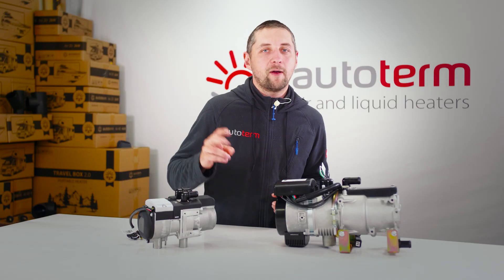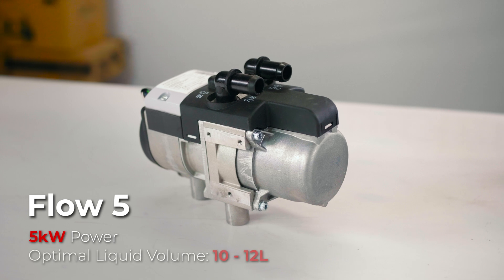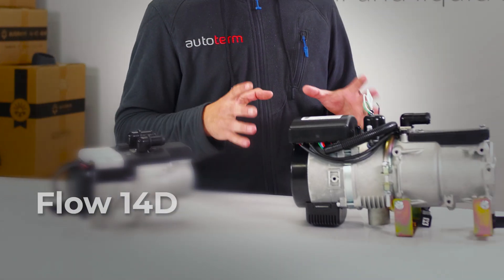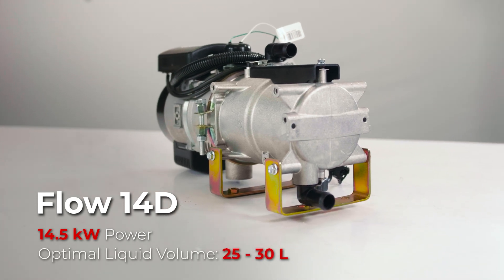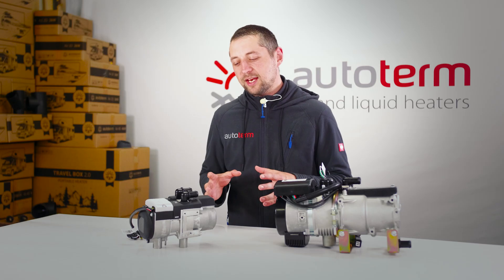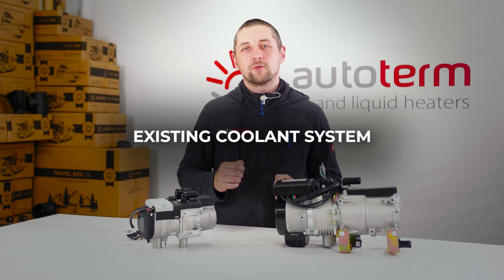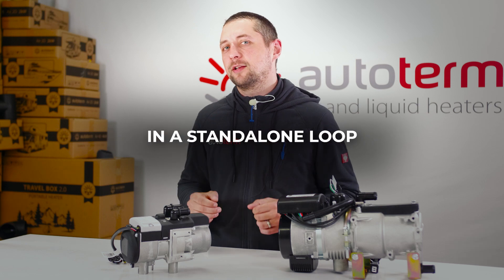While filming this video, we have two available liquid heater models. Flow 5 – a 5 kW heater, optimal for systems up to 12 liters. And Flow 14 – a 14.5 kW heater, optimal for systems up to 30 liters. These heaters typically are integrated in vehicles or boats existing coolant system, but they can also be configured in a standalone loop.